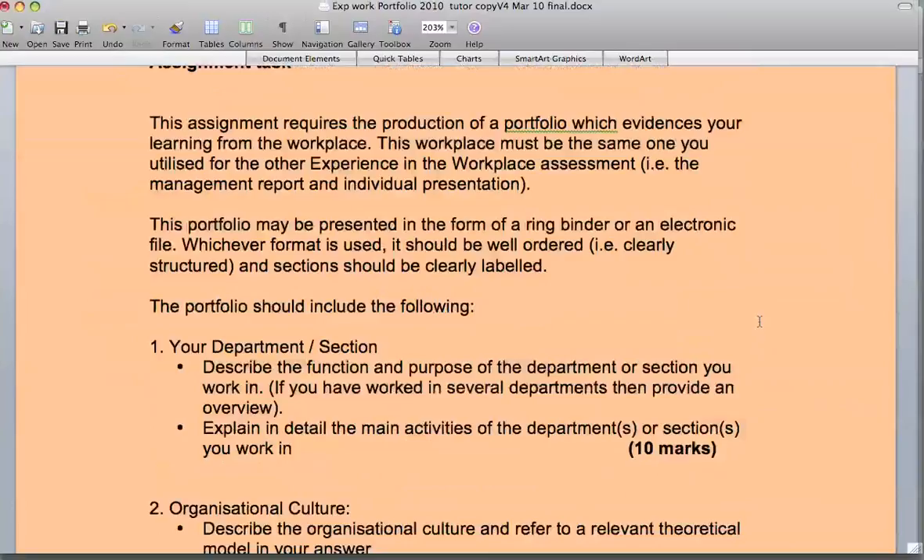The portfolio, which you are asked to produce for this, is a collection of evidence from the workplace. This can be various things — information, primary and secondary research — and you can present your findings, your research, your material gathered from the workplace, in a very structured form. It's quite wide-ranging and there is no set structure as such, but I'll speak to you individually and as a group and give you some good examples and guidance on how you can submit this clearly structured, well-labelled portfolio.